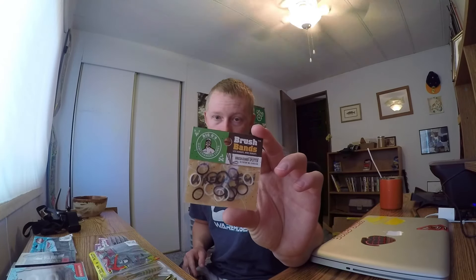I got these O-rings — they're brush bands, for splitting your jig's weed guard. I don't remember ordering these; they must have been like 50 cents or something so I just grabbed them.